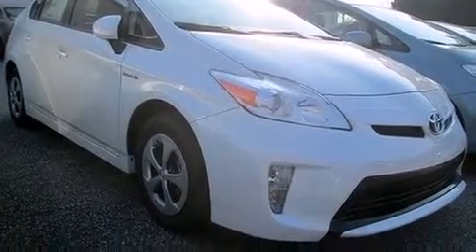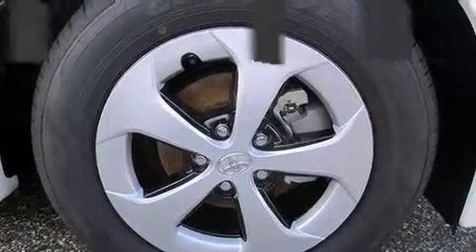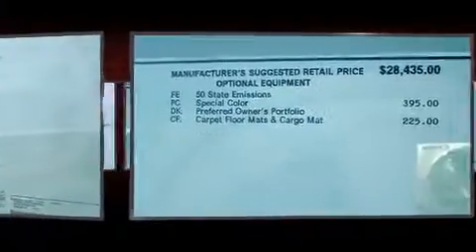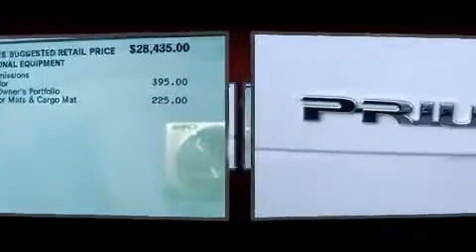Toyota ensures the safety and security of its passengers, with equipment such as dual front impact airbags with occupant sensing airbag, front side impact airbags, traction control, anti-whiplash front head restraint, ignition disabling, and four-wheel disc brakes with ABS. Brake Assist technology provides extra pressure when applying the brakes.